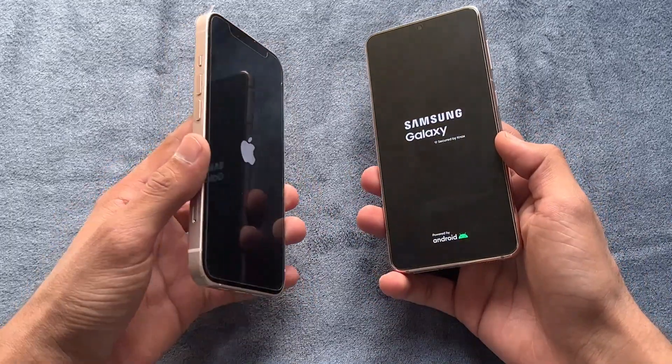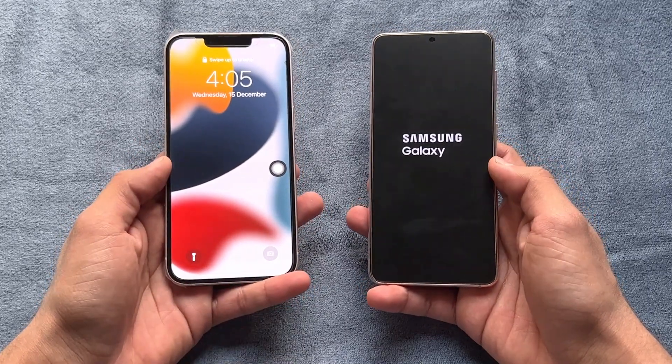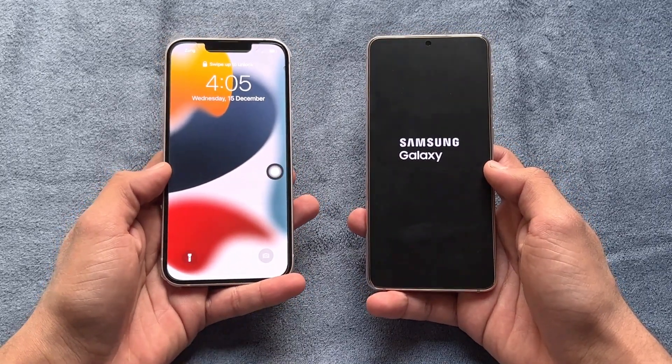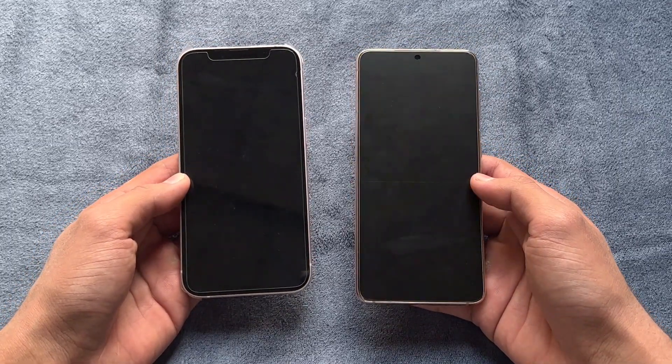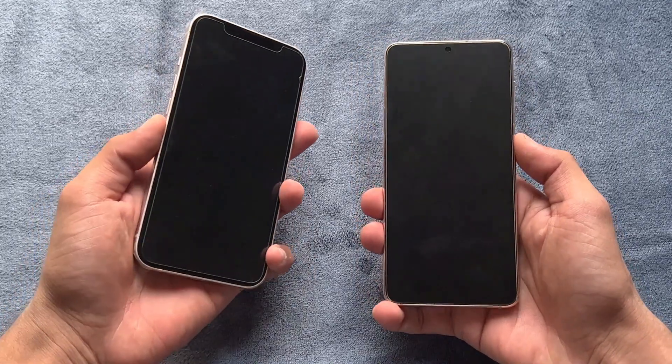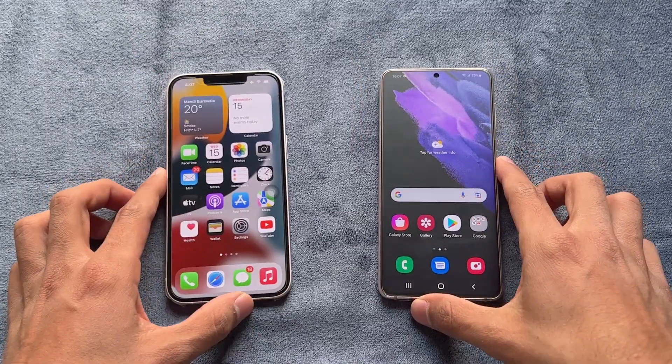We have Android 12 with Samsung One UI version 4 on the S21, while the iPhone 13 has iOS 15.1.1. The iPhone 13 was way, way faster when it came to booting up, while the S21 also finished shortly after — about a two to four second difference, but not a huge gap overall.